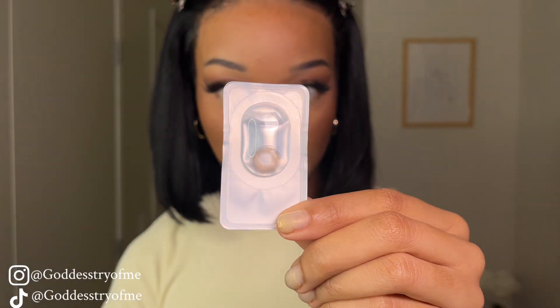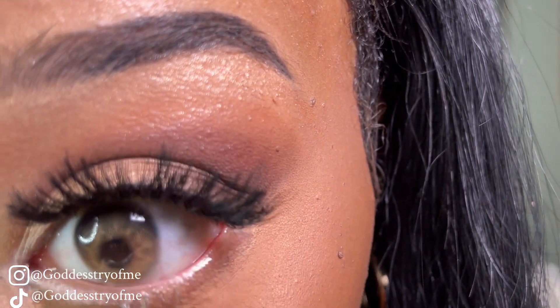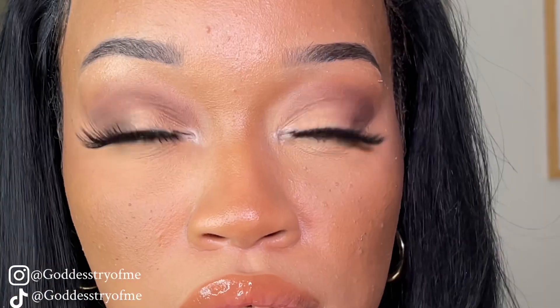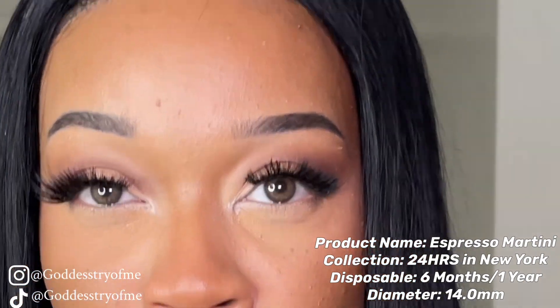This is how the contact looks in the solution — they are singular. I'm going to go ahead and pop this one in my eye. It suctioned on pretty quickly, which is fantastic. This is a side-by-side comparison of the contact and my natural brown eye color. With both in, I just love how this transformed my eyes — super perfect for everyday wear. This is Espresso Martini.